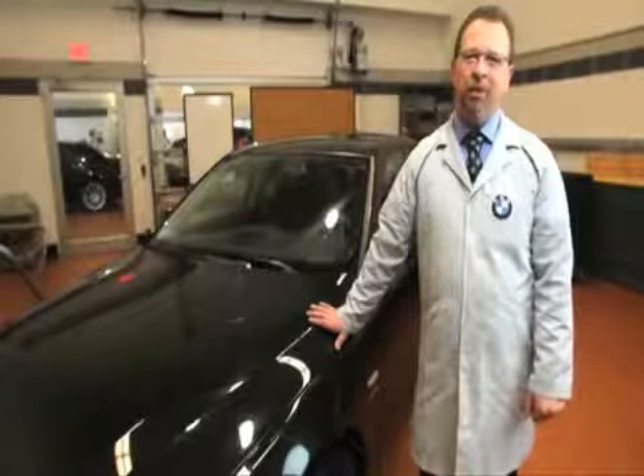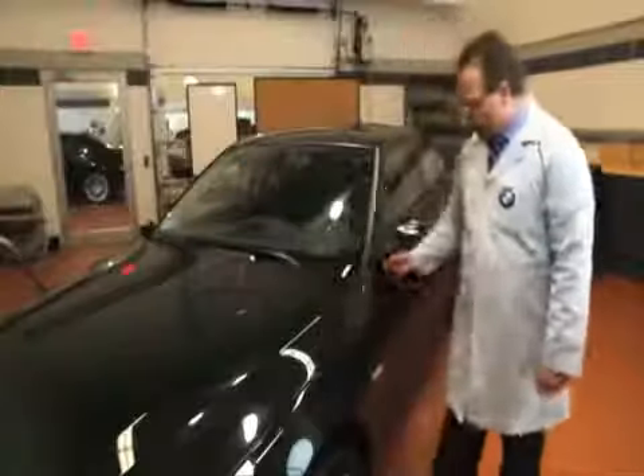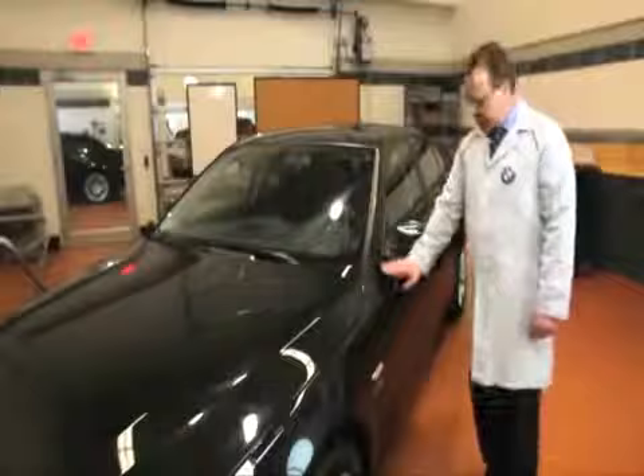Look at that! Now that we have a completed repair using original BMW parts and the original BMW color system, you can see how nicely our gaps fit — not only the gap, but the flushness to the adjoining panel, where it fits up against our A-pillars, where it fits into the door. We have now completed a repair that has put us back to pre-accident condition.